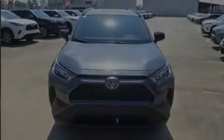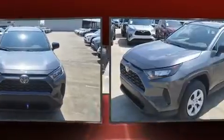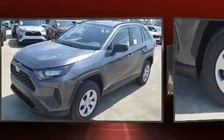Sensibility and practicality define the 2020 Toyota RAV4. It features a front-wheel drive platform, an automatic transmission, and a 2.5-liter four-cylinder engine.